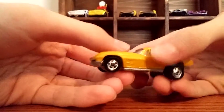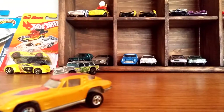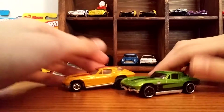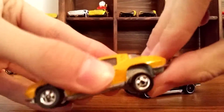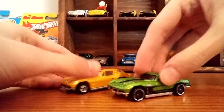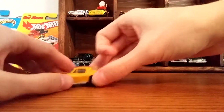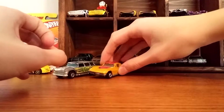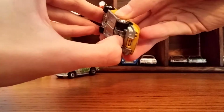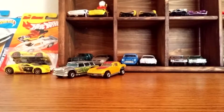The other good one was this 63 Corvette. It's the same model as the new Corvette and it also has the back wheels that you can move up and down. This one was the other really good car that I liked. We'll put the wheels back up just because we've got the drag Corvette now.